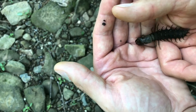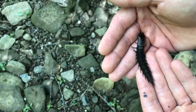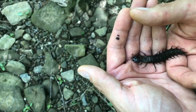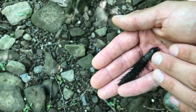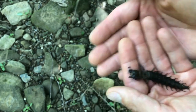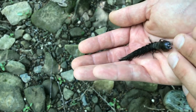Overall, probably one of the coolest macroinvertebrates you can find. Very popular with fly fishermen who tie these up for bait — very good bait for smallmouth. Fish tend to really like to eat these. It requires very good water quality, so it's an excellent find when you can find these.